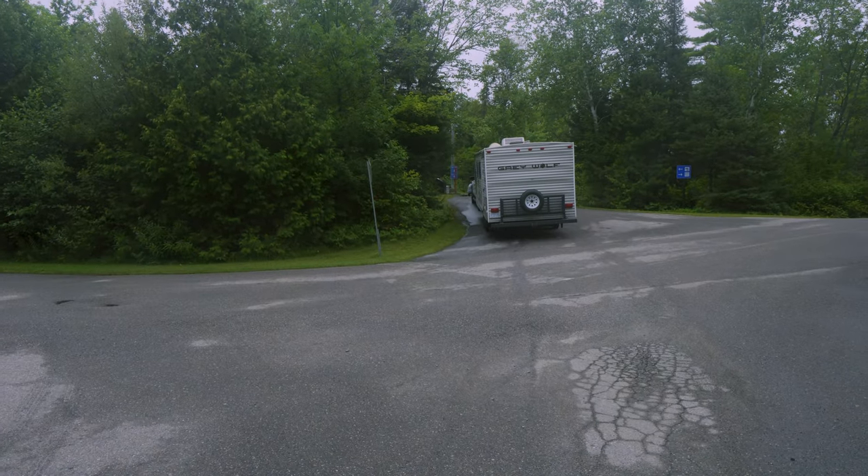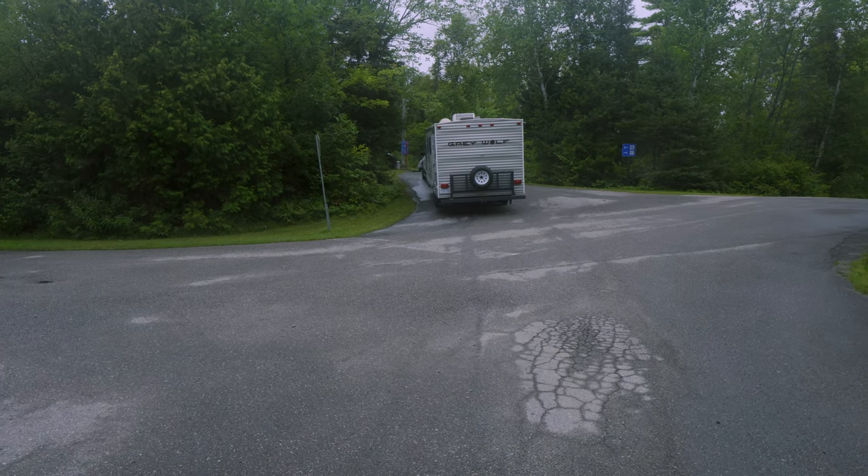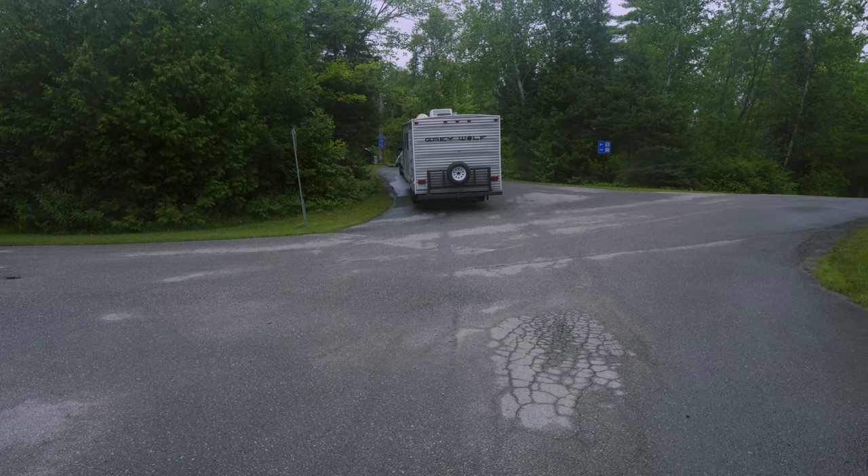This is the trailer sanitation station. It's just a single line and I've always seen it busy here. So when you leave the park, be prepared to stand in line because there's only one.